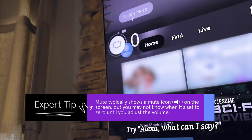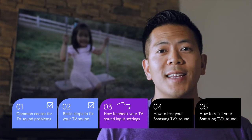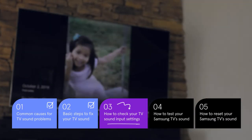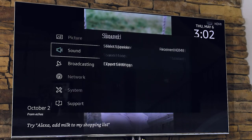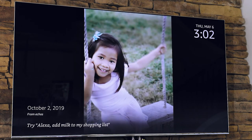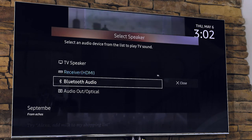Turn it up to make sure it isn't set to zero. Next, check your sound input settings on your TV. Start by going to the settings menu and go to sound, select speaker, then be sure to choose the correct device for your setup.